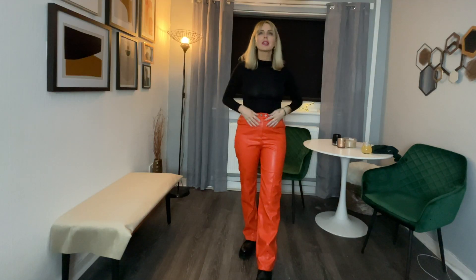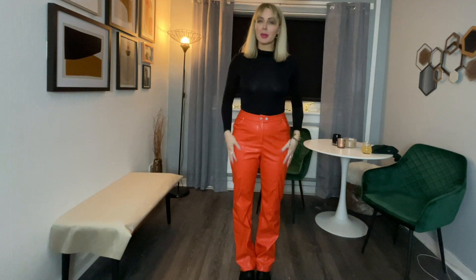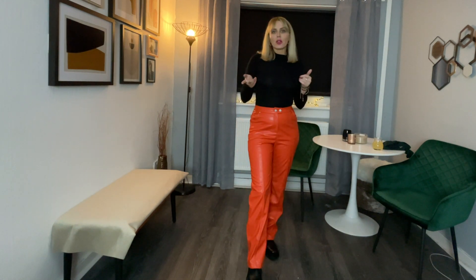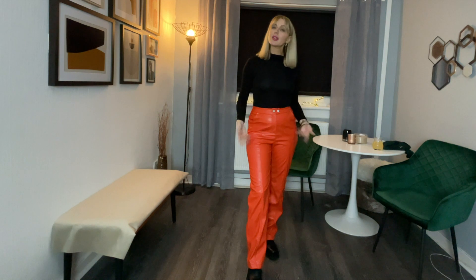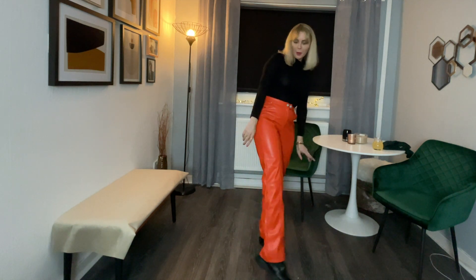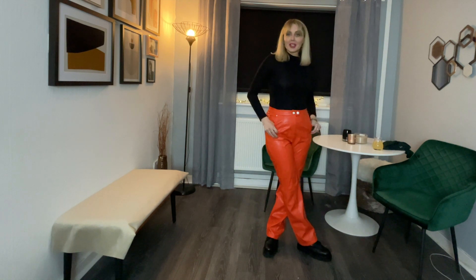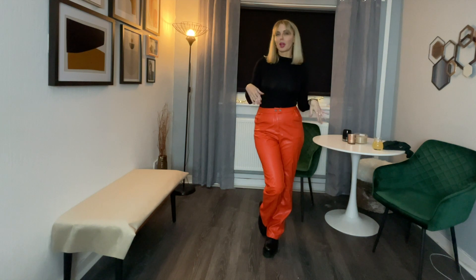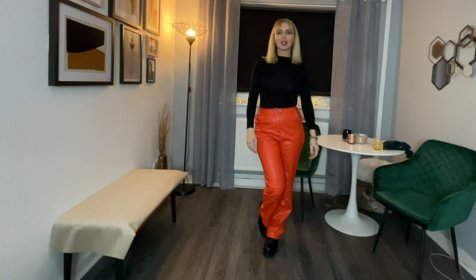I absolutely love these. The material itself has a bit of stretch to it so they're super comfortable. I think the night out look I prefer to this, although it still has quite a cool look. I'm not sure about the boots with it but I still think you could get away with this day to day. I would normally do a leather jacket with this, or a black coat — I think that would look really cool.